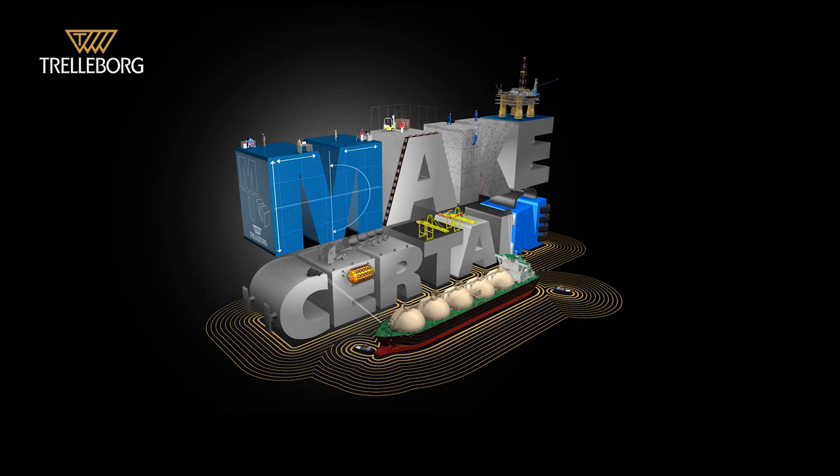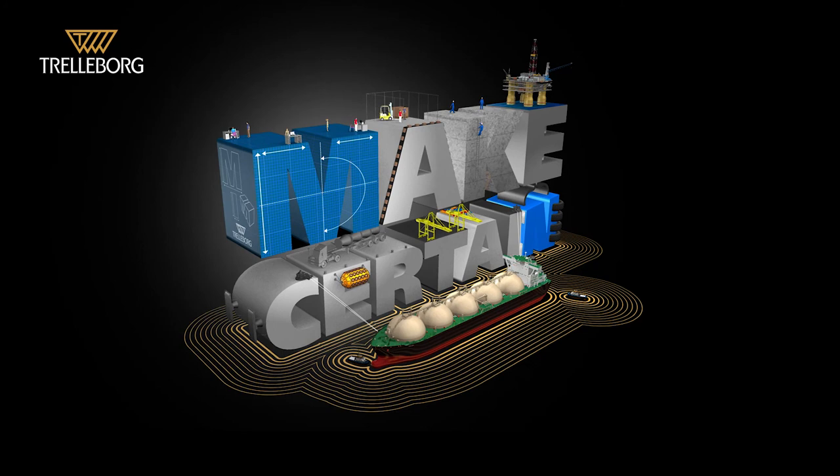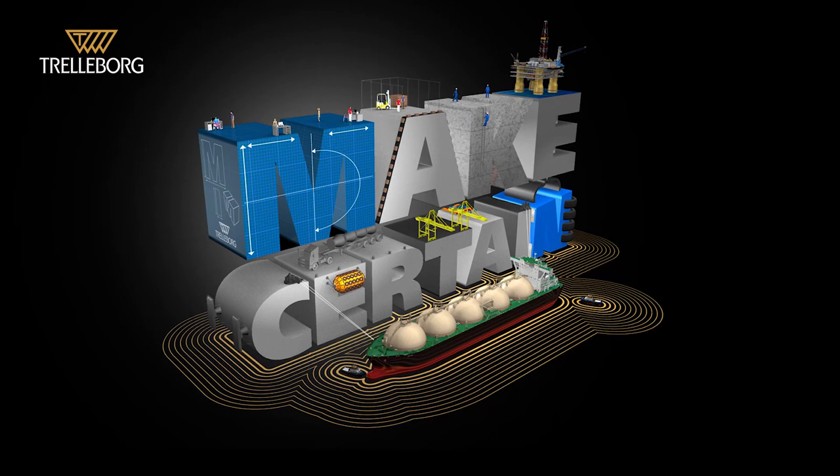Make certain that your project is supplied with bespoke, high-quality solutions, on time and on budget, wherever you are in the world. Make certain with Trelleborg Marine Systems.